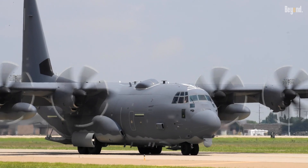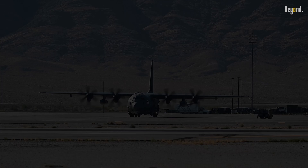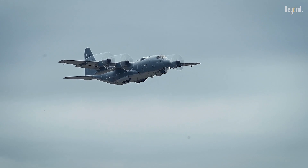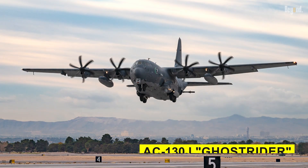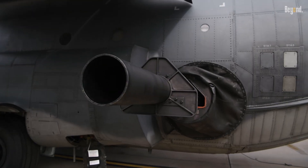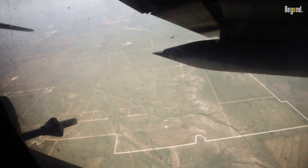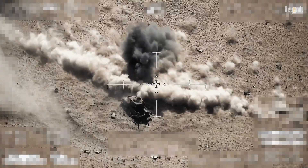Developed during the Vietnam War under Project Gunship 2, the AC-130 replaced the earlier AC-47 Spooky and has since become an integral part of U.S. Air Force operations. The aircraft features a unique design that allows it to carry a variety of weapon systems. The current variants include the AC-130U Spooky and the AC-130J Ghost Rider. The U model features a combination of 25-millimeter Gatling guns, 40-millimeter Bofors cannons, and 105-millimeter Howitzers, while the J model incorporates even more advanced technology and weaponry. Both variants are designed to engage multiple targets simultaneously and can deliver precision strikes over extended periods.